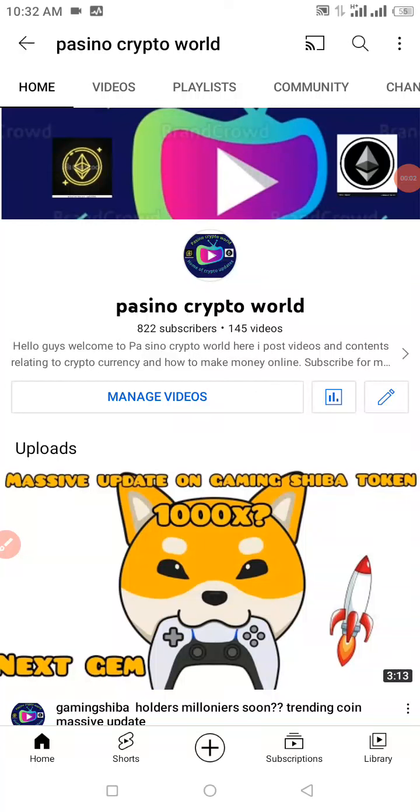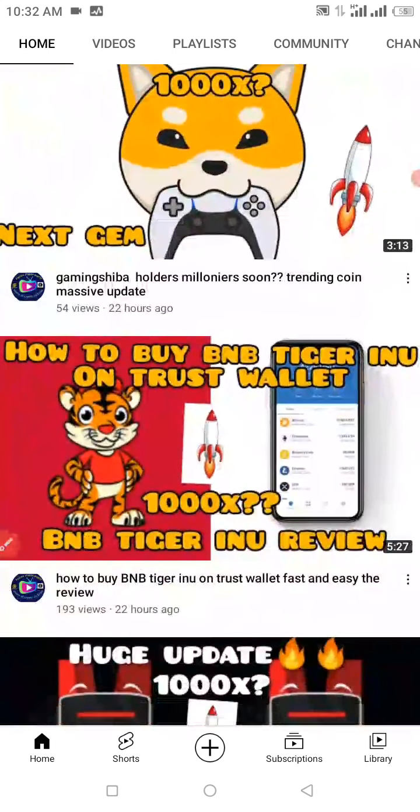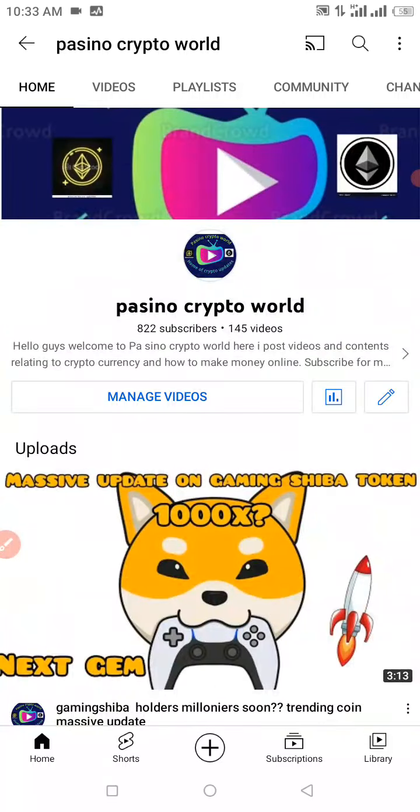What's up tube fam, welcome back to my YouTube channel. If you're new here, this is Basino Crypto World, where I basically talk about cryptocurrencies, crypto mining sites, and other investment platforms online. I also make reviews about CoinMarketCap alongside CoinGecko when I talk about cryptocurrencies in general. Please do not forget to hit that subscribe button and turn on that notification bell. I sincerely thank you guys for 822 YouTube subscribers.